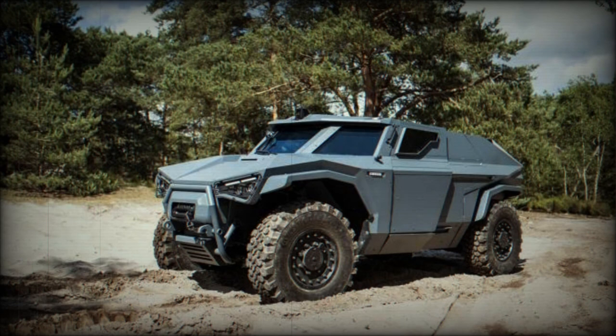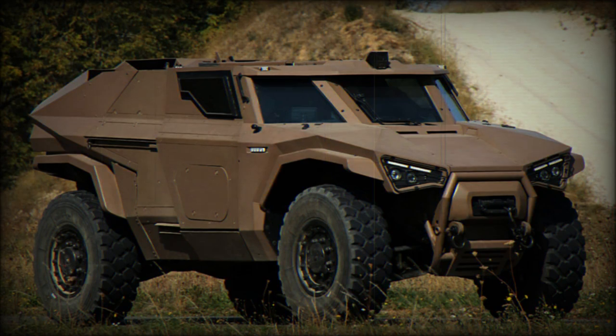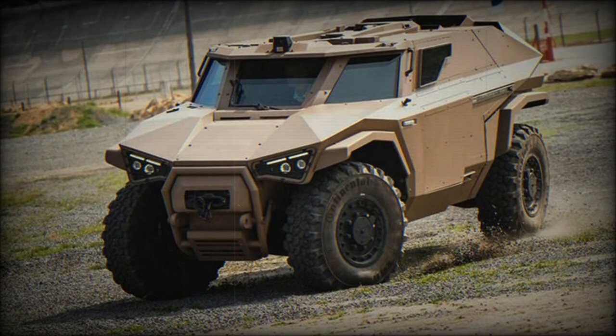The Scarabee has a gross weight of 8 tons, houses a crew of 4 total personnel, and relies on a proven 4x4 all-wheeled configuration. Maximum road speed is 130 km/h on paved surfaces.